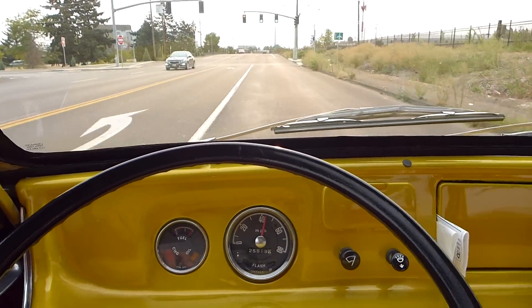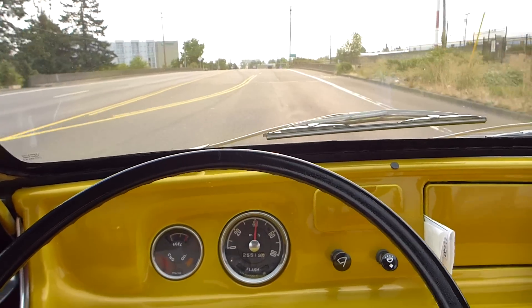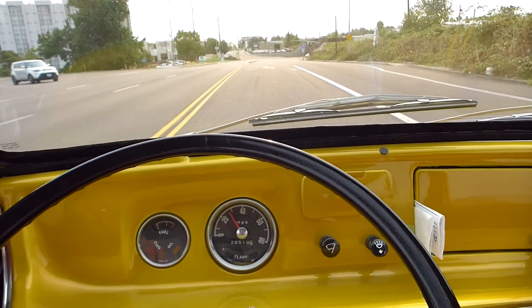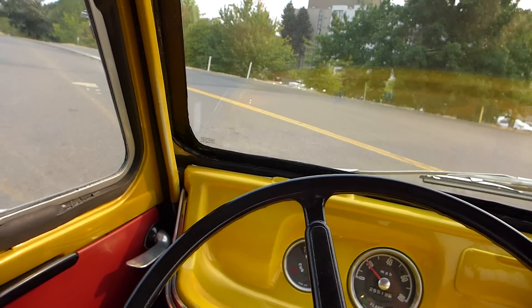Alright, we're out driving the chameleon van this morning. We got the wind in our face. It's early Saturday morning — it's so cool this morning. Got a little reprieve from the hot hot sun and I'm gonna go meet some guys at Cars and Coffee.